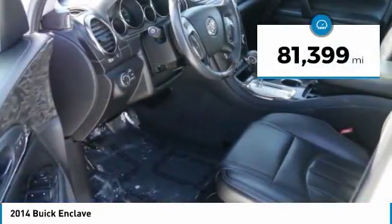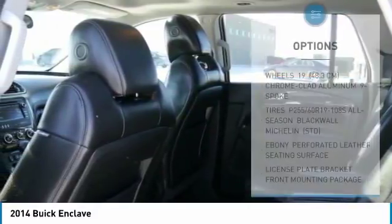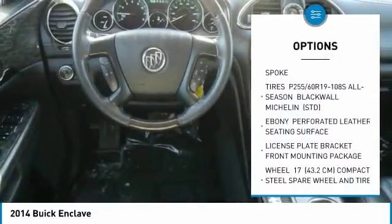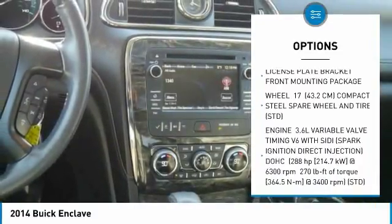This vehicle has less than 85,000 miles. Here are some of this vehicle's great options: power passenger seat, power lift gate, all-wheel drive, steering wheel audio controls, Bluetooth.